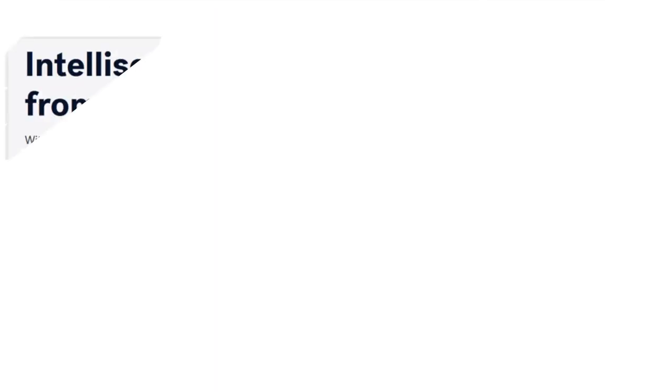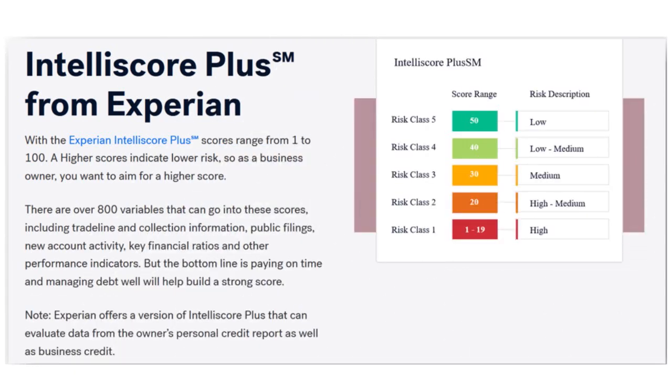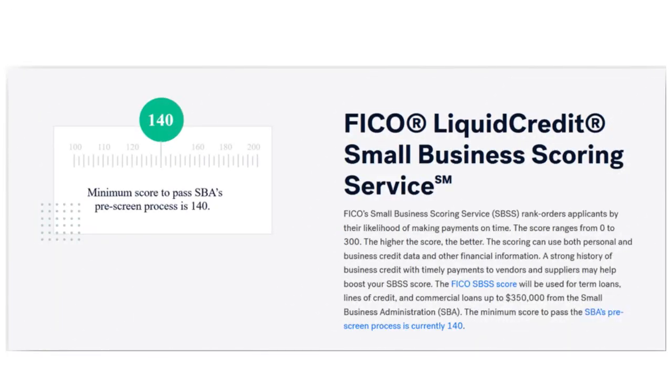The Intelliscore Plus from Experian has a score range from 1 to 19 for high-risk companies, going up to 50 for low-risk companies. The FICO Liquid Credit Small Business Scoring Service goes from 100 to 200.